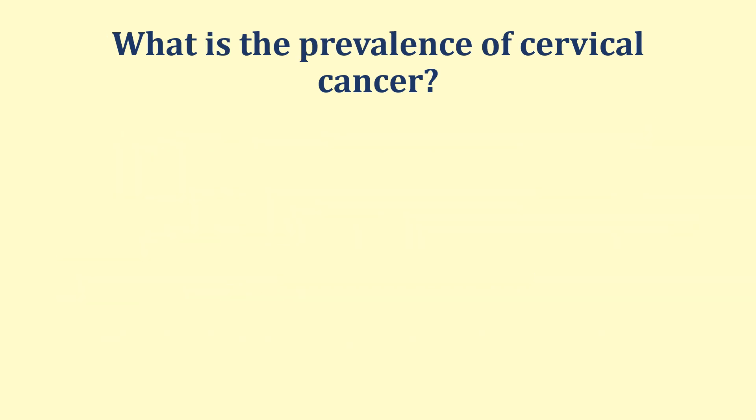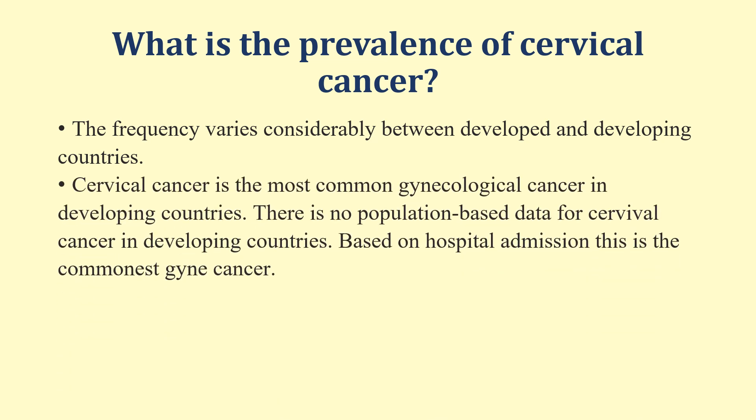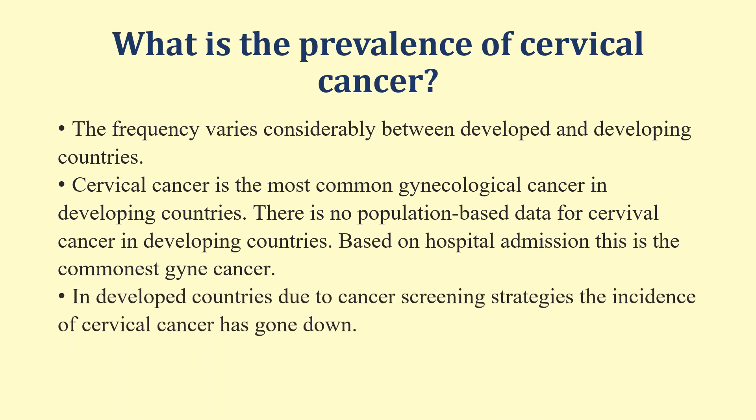What is the prevalence of cervical cancer? The frequency varies considerably between developed and developing countries. Cervical cancer is the most common gynecological cancer in developing countries, where there is limited population-based screening data. Based on hospital admissions, this is the commonest gynecological cancer. In developed countries, due to cancer screening strategies, the incidence of cervical cancer has gone down.